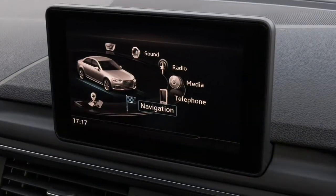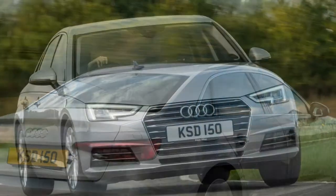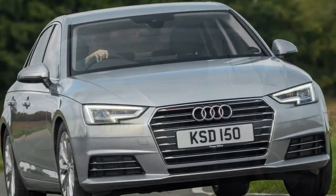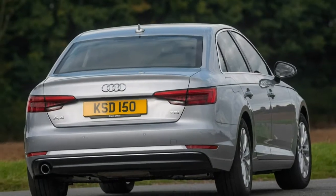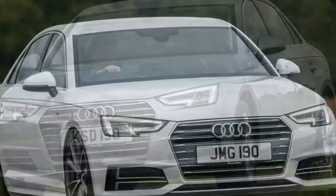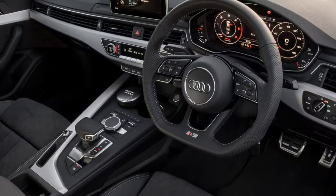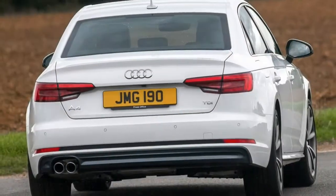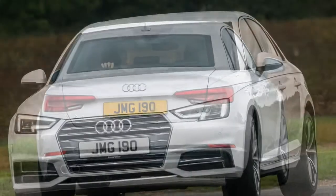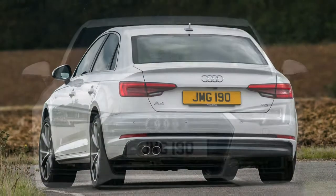Range-topping S4 saloon derivatives are visually distinctive, with pale grey grille accents, unique front and rear bumpers with aggressively chamfered grilles, and suspension lowered by 20mm compared with SE models. The cabin is similar to S-Line models but with more black-coloured fittings and brushed aluminium appliqués. Audi's virtual cockpit comes as standard on the S4, with a unique setting allowing an electronic rev counter to be displayed at the centre of the screen.